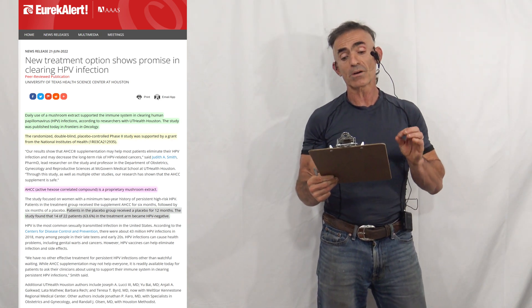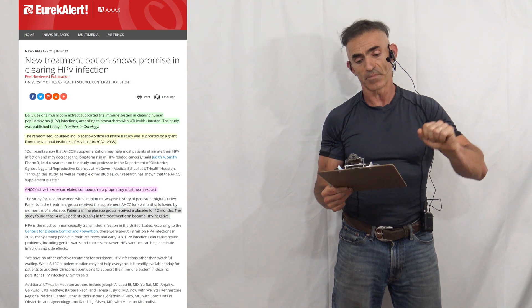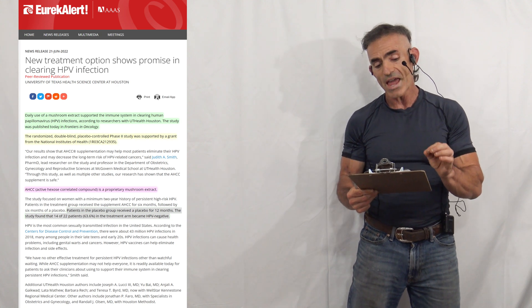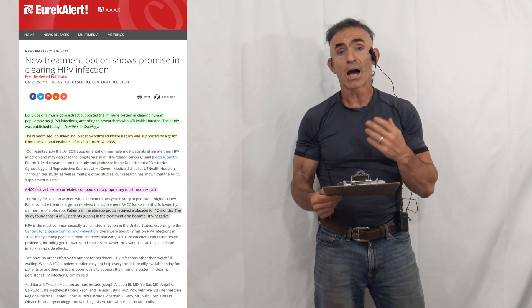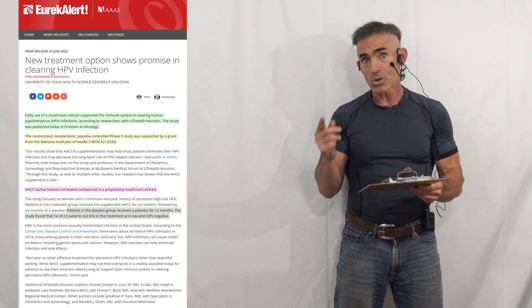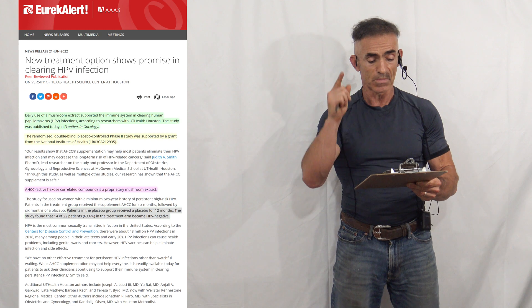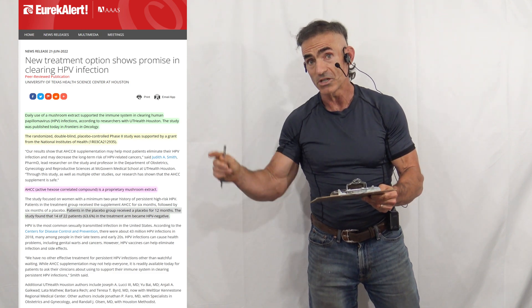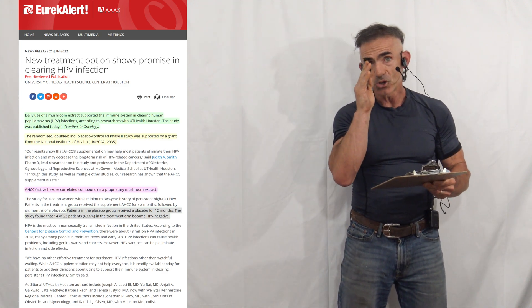Daily use of a mushroom extract supports the immune system in clearing human papillomavirus (HPV) infections, according to researchers at UT Health Houston. The study was published in Frontiers in Oncology. This is an important randomized, double-blind, placebo-controlled phase two study supported by the NIH. The compound is called Active Hexose Correlated Compound, commonly referred to as AHCC — a proprietary mushroom extract, which was the subject of our original 2014 research. Patients in the placebo group received a placebo for 12 months — keep that time frame in mind as we move forward.